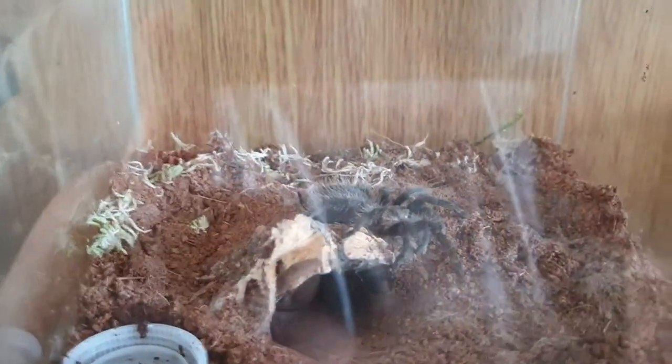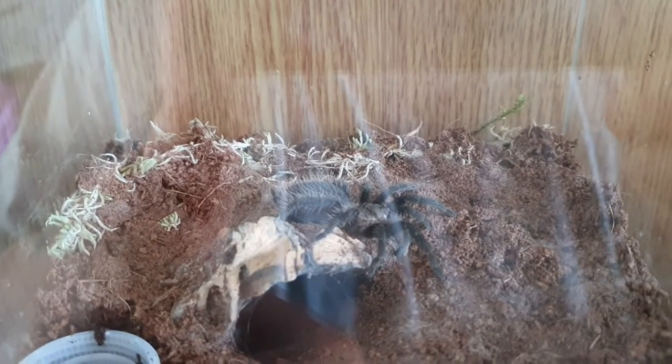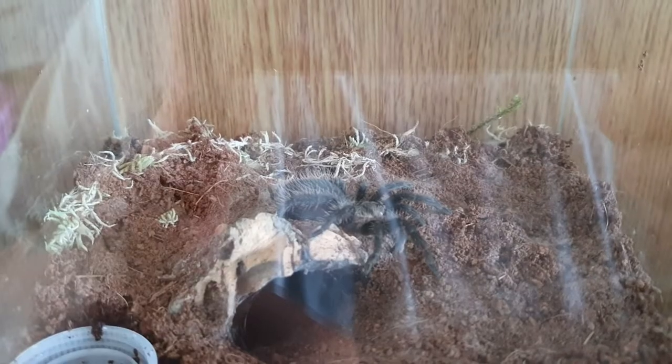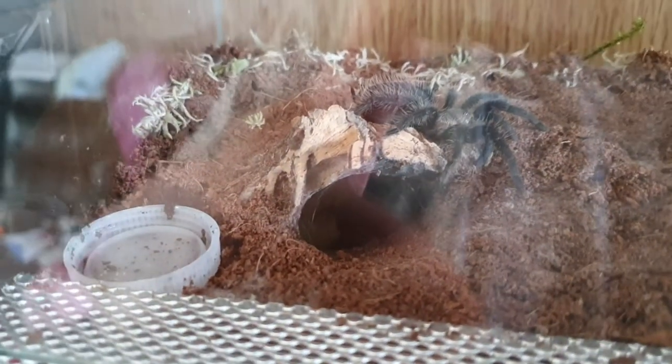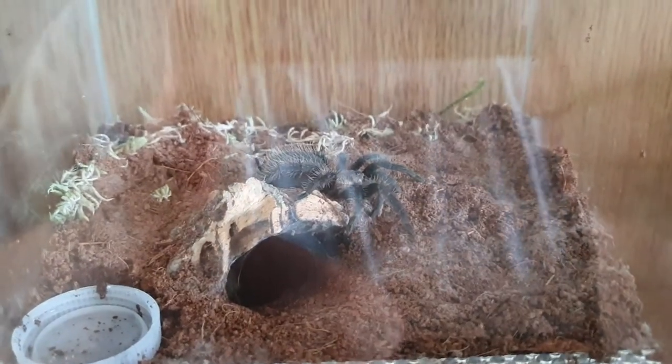And here we have my little Brachypelma albopilosum. It's currently about the 2 inch mark. You can see she's dug an extensive burrow down into her enclosure. She ate this morning.